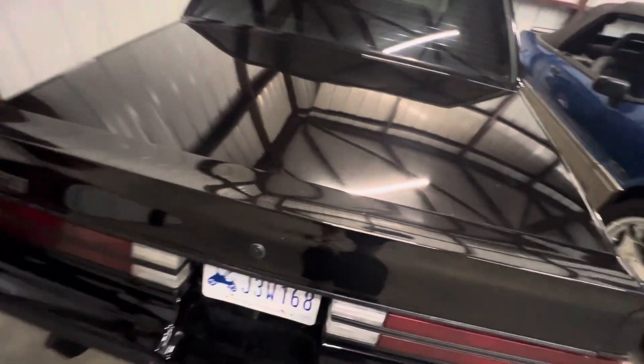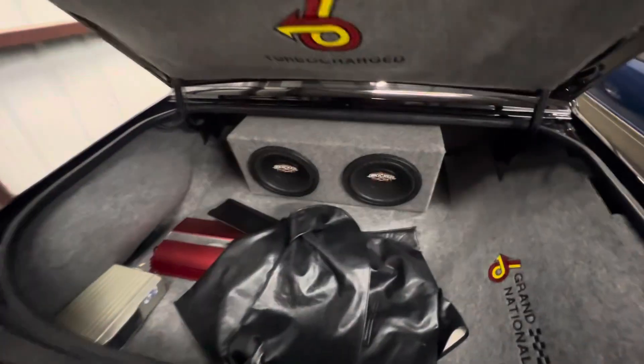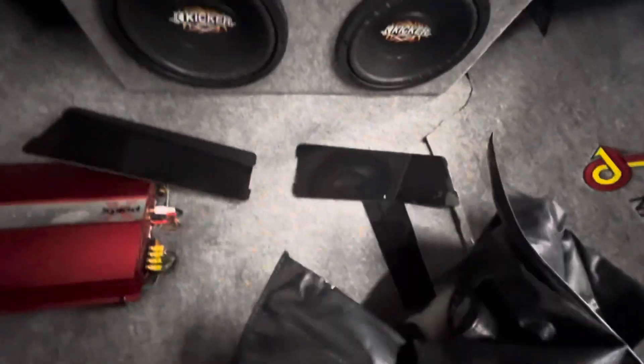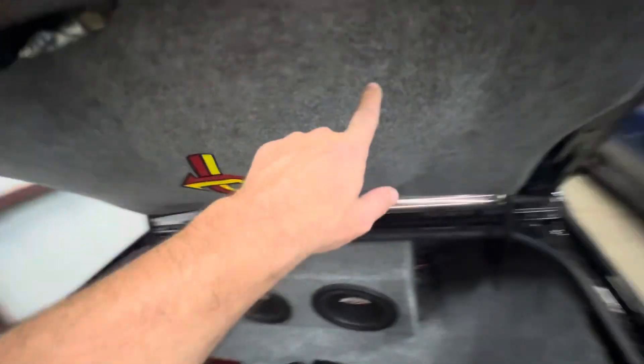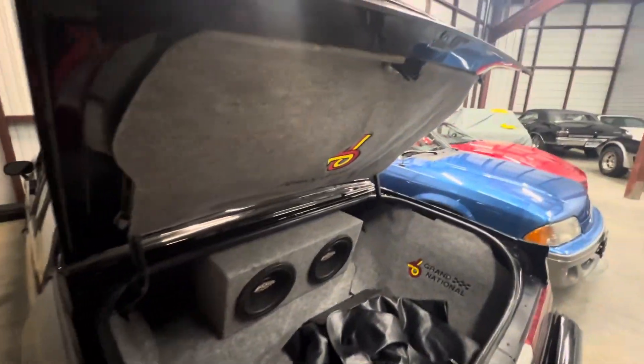I'll pop the trunk for you. Got T-top bags — these are tints for the front. It does have an amp, obviously for the stereo. I did pull this down when I bought it just to make sure the RPO sticker has the right codes and matches the VIN, so that's all solid.